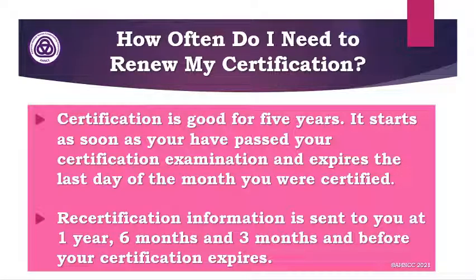How often do I need to renew my certification? Certification is good for five years. It starts as soon as you've passed your certification examination and it expires on the last day of the month you were certified. You will receive recertification information one year, six months, and three months prior to the expiration, and then again after you have expired. We know you've worked hard for your certification and we don't want you to lose it.